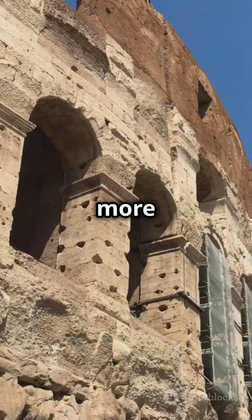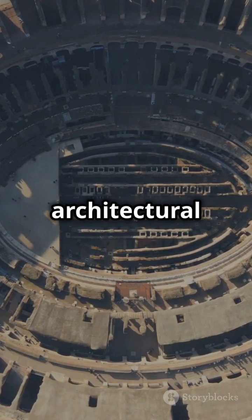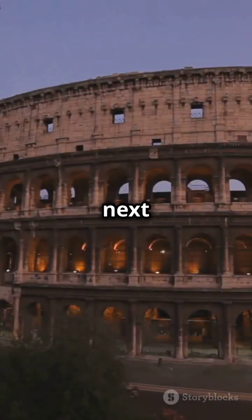This ancient marvel is more than just a pile of stones — it's a glimpse into Roman ingenuity and architectural brilliance. So next time you think of the...